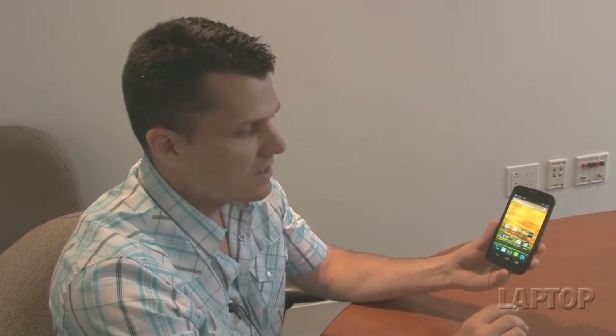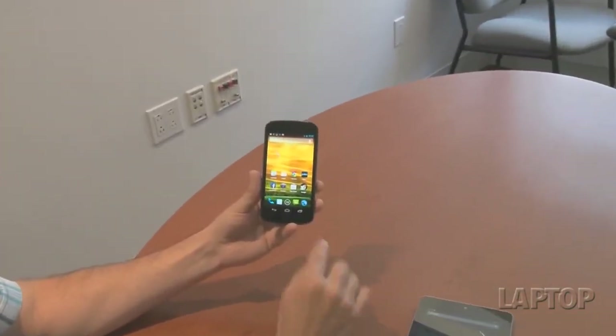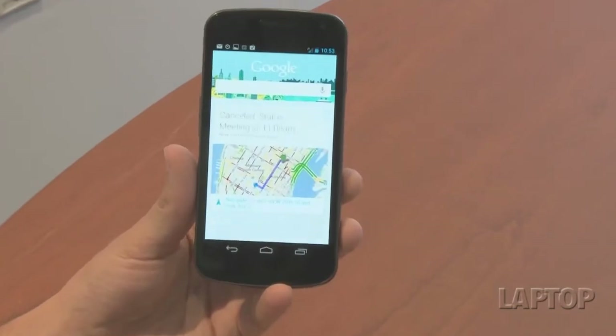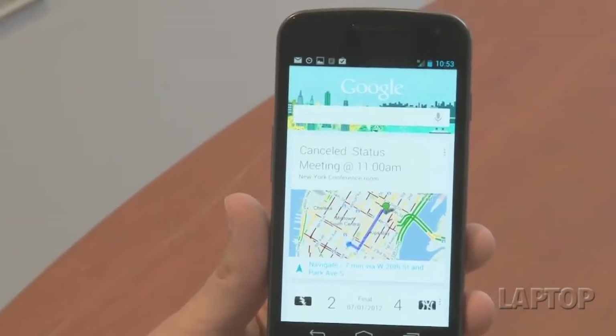One of the highlight features of Android Jellybean is Google Now, which is sort of like search on steroids in that it anticipates your needs, follows your search history, and also leverages your location to give you results when you need them and where you need them. If you swipe from the bottom of the screen here, you'll see that the Google icon shows up, which launches the application, and all of these cards populate the Google Now interface.